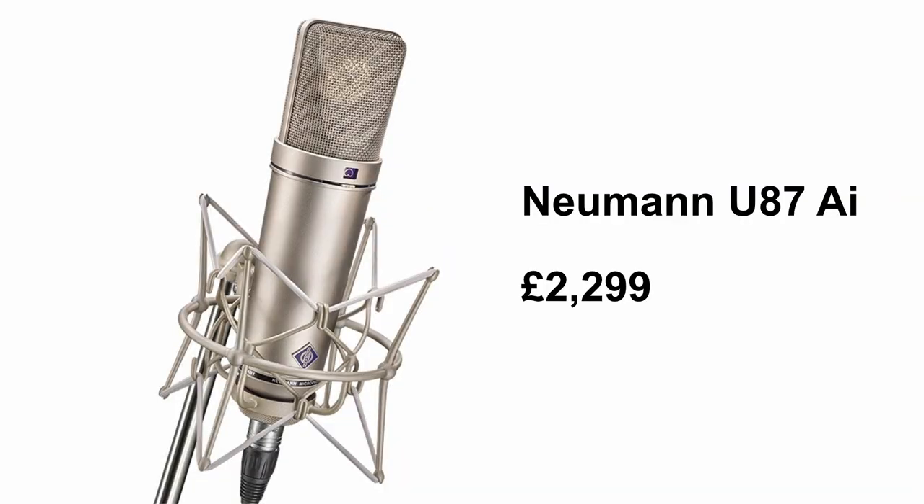Gone are the days when you had to spend £2000 on a Neumann U87. Now don't get me wrong, the U87 is still one of the best mics in the world and it's still one of my favourite microphones today. But there are other microphones that I've used in top recording studios around the world that would cost way less and do the same job, be it with a slightly different tonal characteristic.